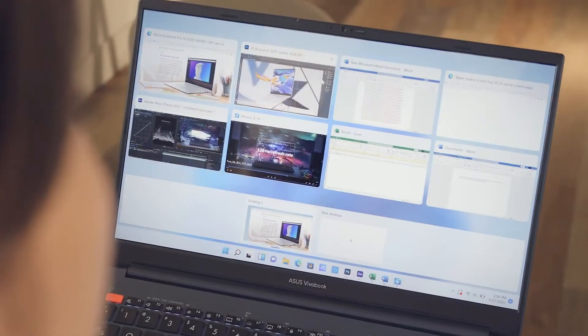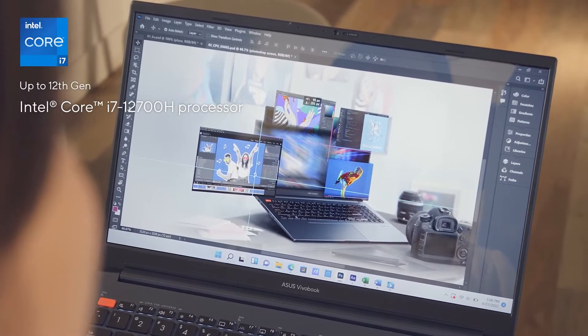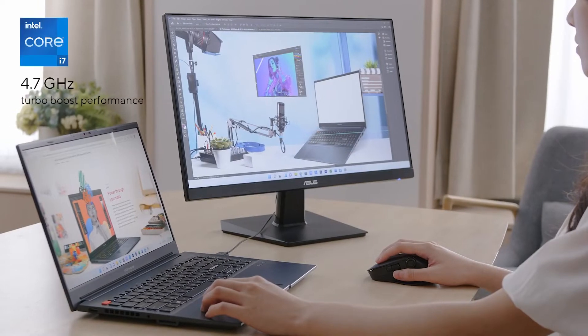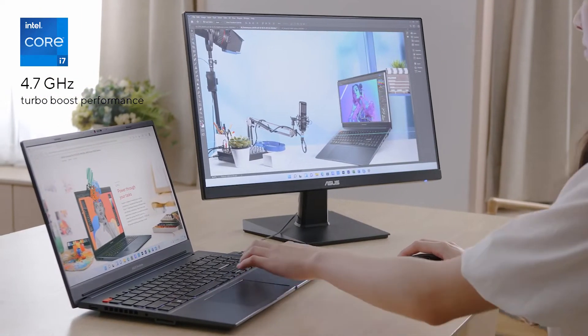When it comes to performance, the ViewerBook Pro 15 and Pro 16 are no slouch. Both can be configured with the newest Alder Lake H-Series chips. The top-spec model comes with an ultra-powerful 12th-generation Intel Core i7-12700H processor, which comes with a total of 14 cores — 6 performance cores and 8 efficient cores — clocking up to 4.7GHz, providing more than enough power for large workflows and heavy multitasking.